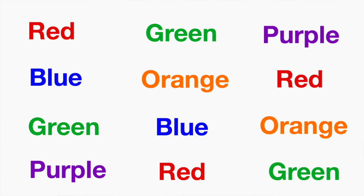Okay, ready? Go. Red, green, purple, blue, orange, red, green, blue, orange, purple, red, green. All right, that took 5.68 seconds to do. How long did it take you? Record your time on a piece of paper so that you remember what it is. We're on to part three.